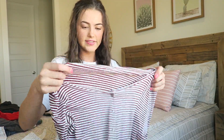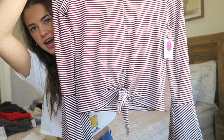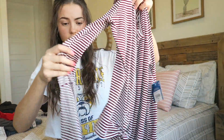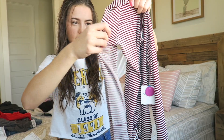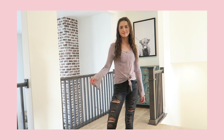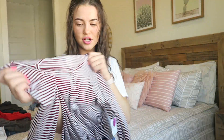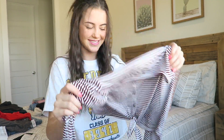This next shirt is also from JC Penney. It's just a striped shirt with a little tie on the bottom and really cute sleeves — I think they're so fun. This shirt was $11.